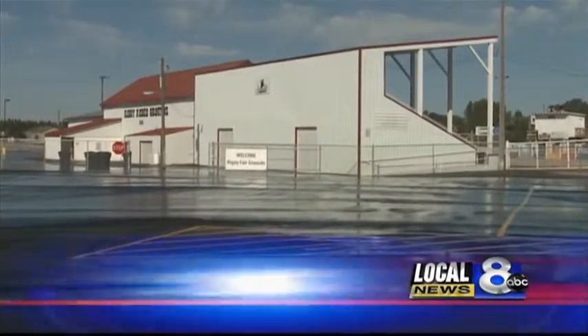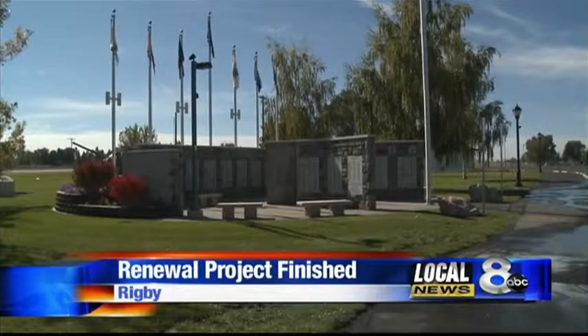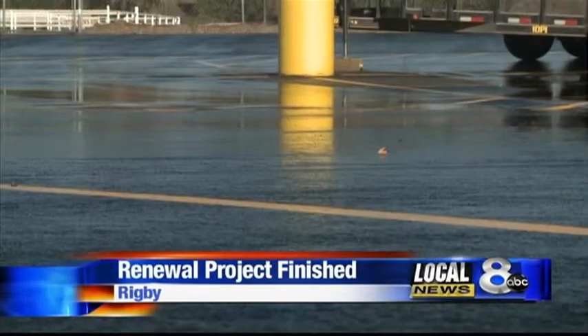A busy venue is just one reason why local leaders wanted to improve the area in and around Rigby South Park, particularly the heavily used parking lot. This was all gravel and rocky, and the road through here would be dusty and dirty in the summer and muddy and bumpy in the wintertime — and now it's all paved and nice.